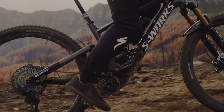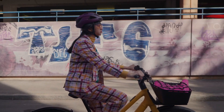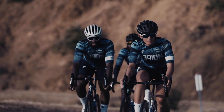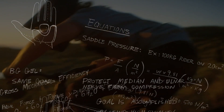For 25 years, Body Geometry has ensured that where you and your body become one, you can ride without pain, maximize performance, and minimize the risk of injury. There is madness to our method.